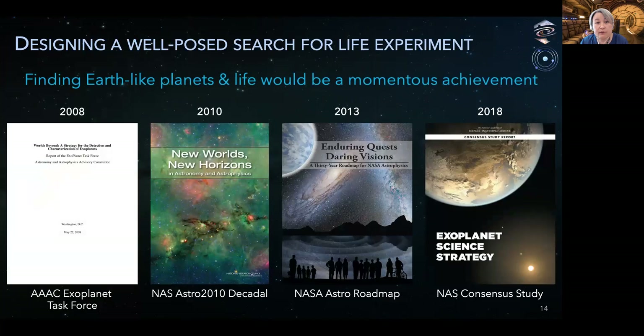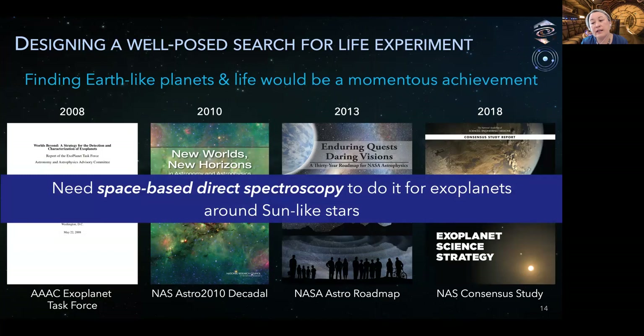Several community reports going back more than a decade have expressed a general consensus about the search for life in the universe: first, that success in this search would be one of the major scientific achievements of the century; and second, that characterization of exoplanets — most likely using the only known inhabited planet, ours — will require direct spectroscopy from space.